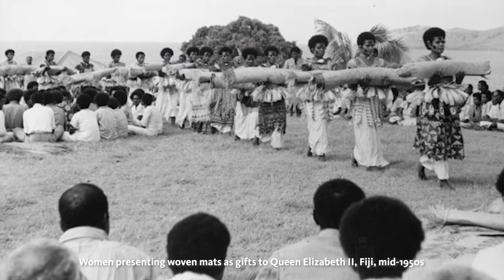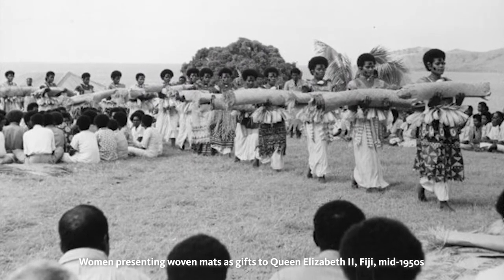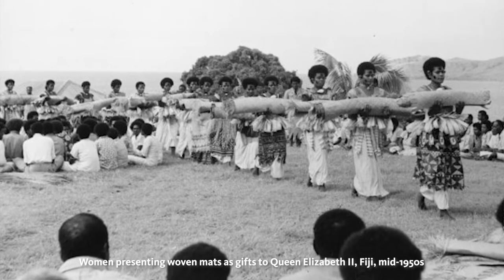Collected as purchases or gifts between the years of 1880 and 1975, some of these tapa cloths and mats are close to 200 years old.